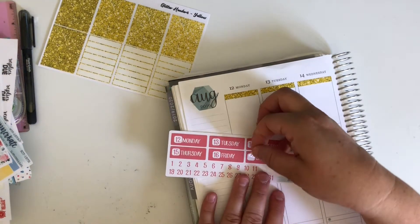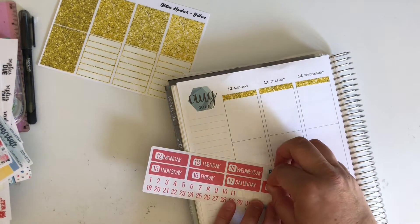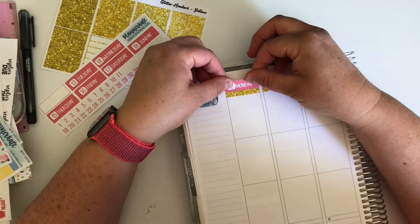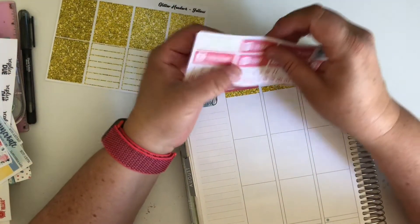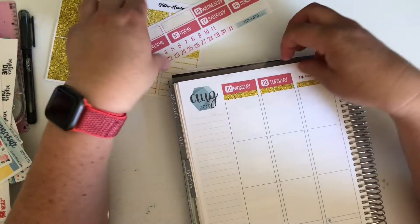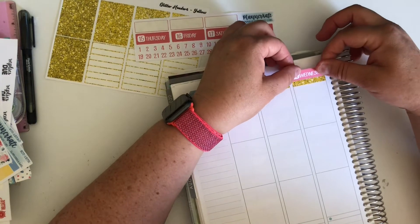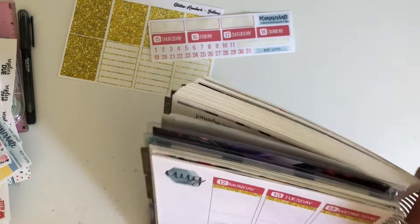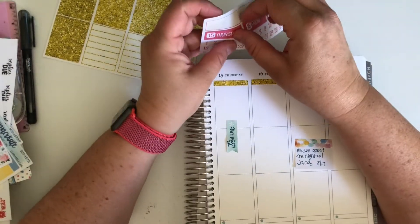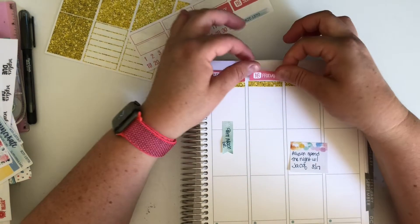I don't like the hot sun. I'm a fall girl through and through - I love everything about fall, I love the fall holidays, I love the winter holidays. I'm a Christmas freak. I start decorating my house the first day of fall, and then October 1st I throw in the Halloween decorations.